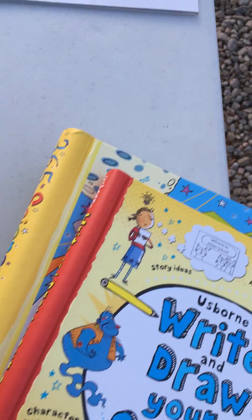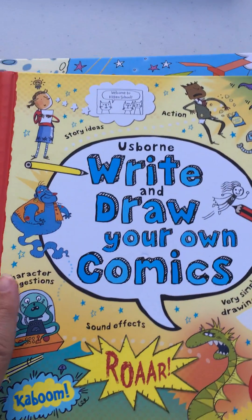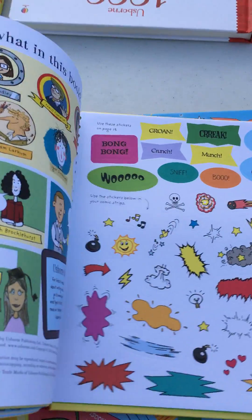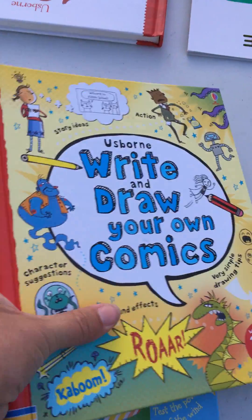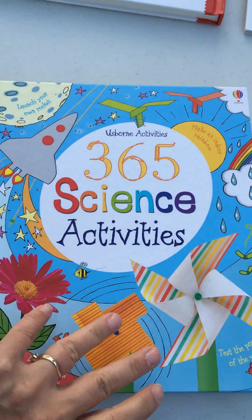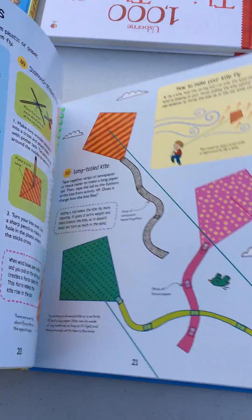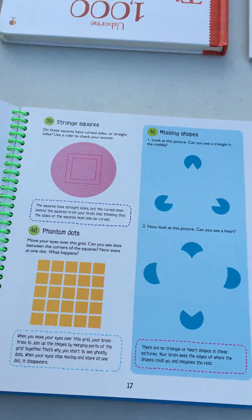Some other interesting spiral books: Write and Draw Your Own Comics, where kids can write right in the book — a great keepsake. We also have Write Your Own Adventure Stories. And some fun science books, always popular and great picks for classroom gifts: 365 Science Activities and 50 Science Things to Make and Do.